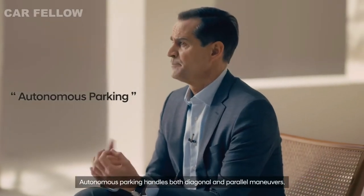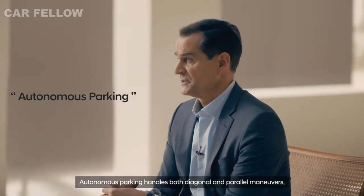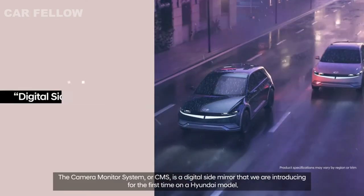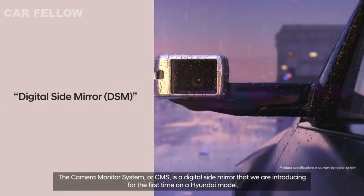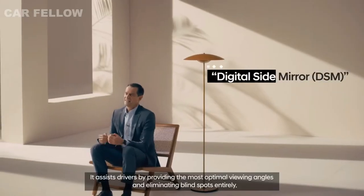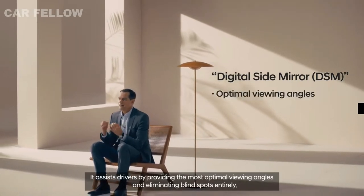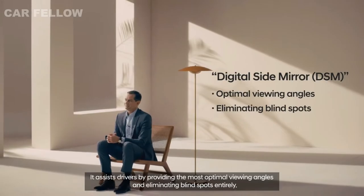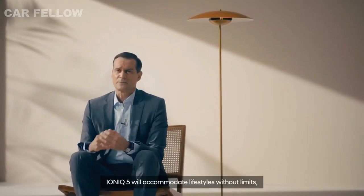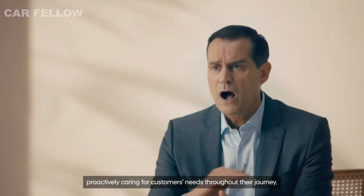Autonomous parking handles both diagonal and parallel maneuvers. The camera monitor system, or CMS, is a digital side mirror that we are introducing for the first time on a Hyundai model. It assists drivers by providing the most optimal viewing angles and eliminating blind spots entirely. IONIQ 5 will accommodate lifestyles without limits, proactively caring for customers' needs throughout their journey.